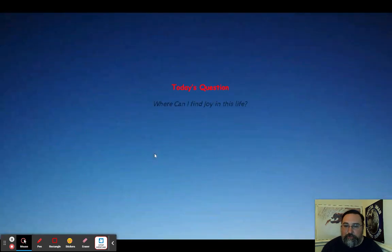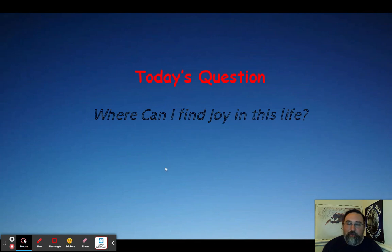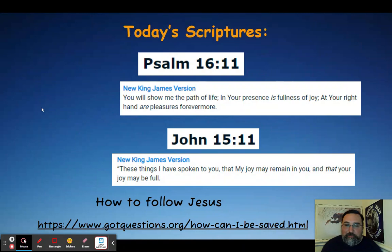Today's question is: where can I find joy in this life? Happiness is based upon happenstance — what's going on around you, like having a good day or finding a $10 bill on the ground. But joy is one of those deep-seated things that doesn't really depend on your outside circumstances. No matter what you're going through, it's going to be fine. Psalm 16:11 says: 'You will show me the path of life; in your presence is fullness of joy, at your right hand are pleasures forevermore.'